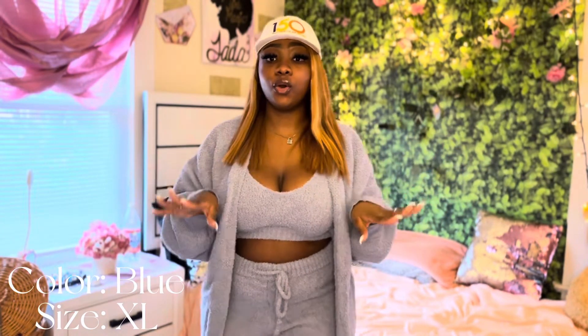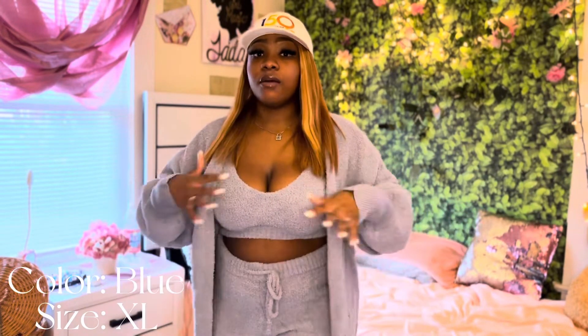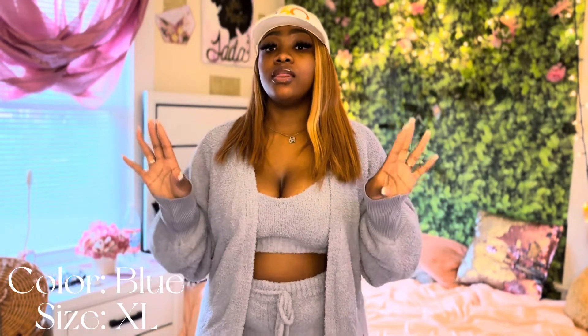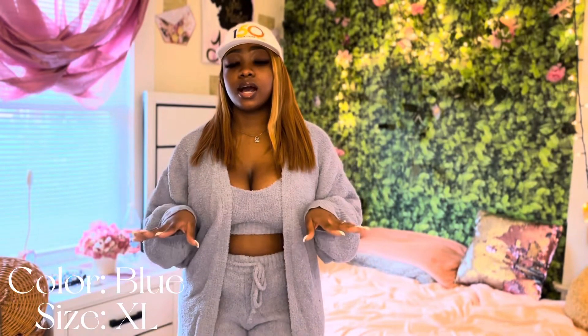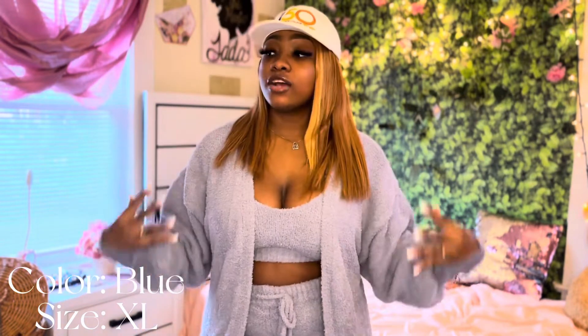All right you guys so this is with the cardigan on. I would have rathered a size down in the cardigan, but as for the outfit itself underneath I would say the extra large is a better fit for me. The cardigan is meant to be a little big so I'm okay with the size and how it drapes over everything. This outfit is true to size for real — I would say go with your regular size unless you feel like you need that extra stretchiness or extra room.